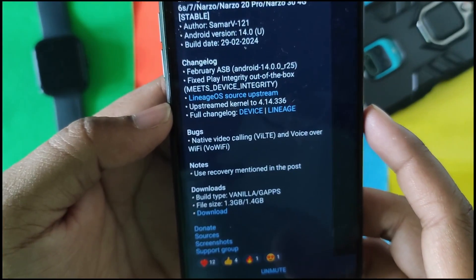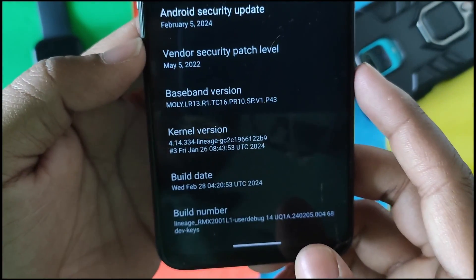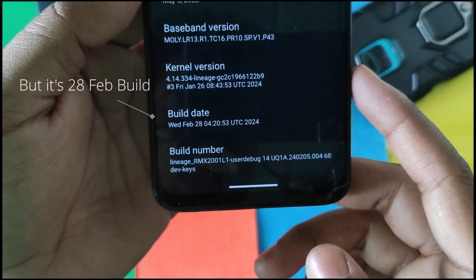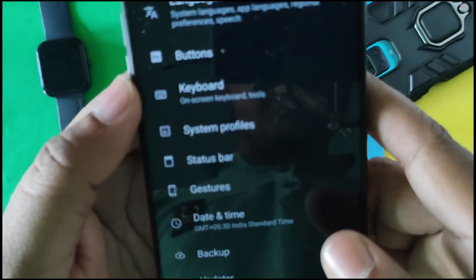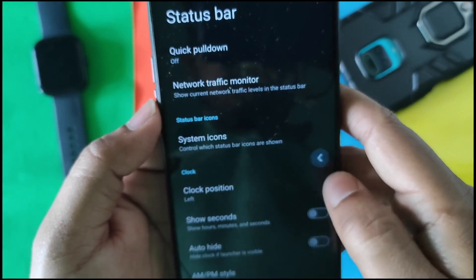The kernel used in this ROM is the LineageOS kernel 4.14.334. The post mentions upstream to 4.14.336, but here it shows 334 — not sure why. This is the build number, and I am using the Realme 6i Indian variant.